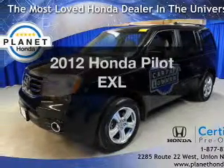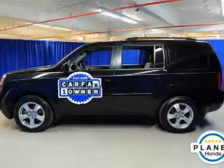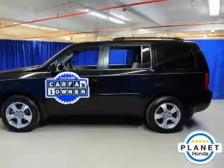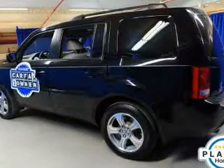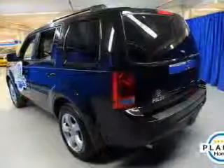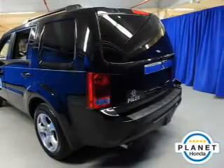Imagine yourself in this 2012 Honda Pilot. If you're looking for a first-rate auto, this one could be yours today. The powertrain includes four-wheel drive with a reliable engine that responds smoothly to its automatic transmission. Premium wheels give a more luxurious look. Brake safely with the anti-lock braking system.